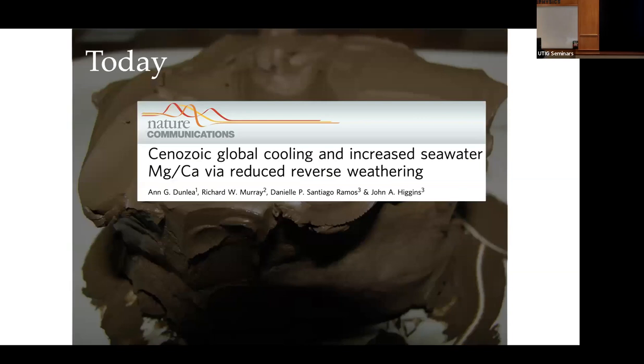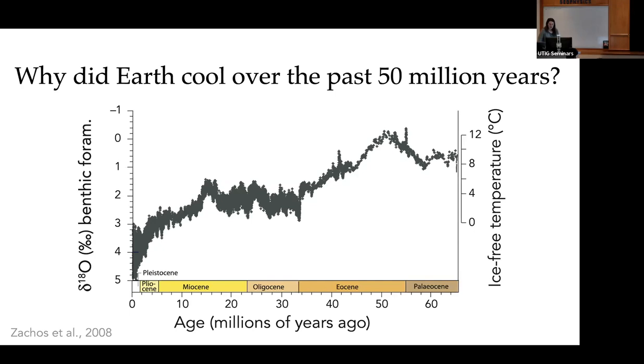The project I'll be talking about today is published in Nature Communications. I've done a lot of work since then, but for this talk and this audience, I thought this would be the most interesting. I'll touch upon a few ongoing projects that have stemmed from this work at the end. So to start us off, we're going to look at one of the big geologic mysteries in Earth's past: why did the Earth cool over the past 50 million years?